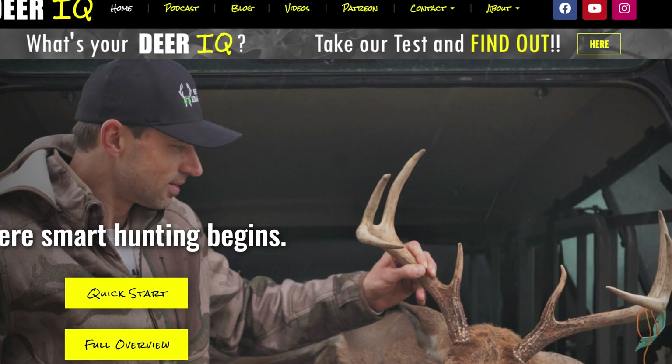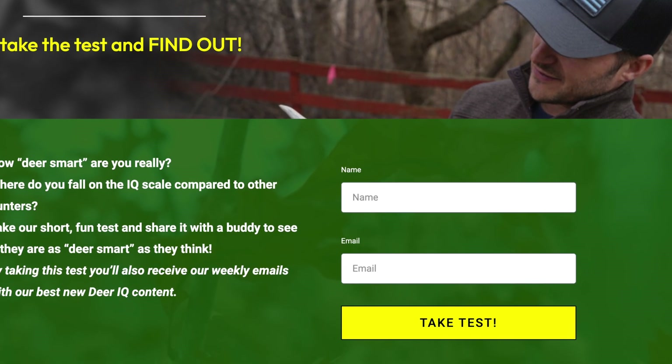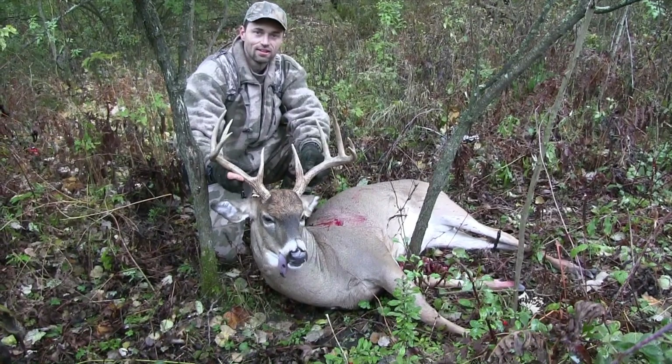Before we look at the results, do you know your deer IQ? Take our deer IQ test — it's a fun and challenging 10-question test, linked below. Share it with a buddy, and doing that will also put you on our newsletter email. Each week you get the latest and best deer IQ content, including our in-depth podcast with the best guests like Dr. Carl Miller, fresh topics and applications, and our high IQ educational blog.